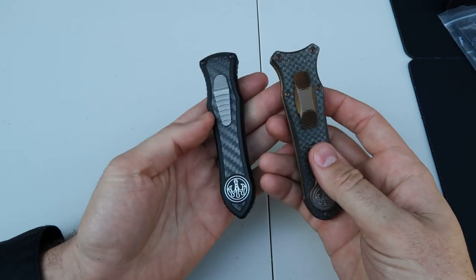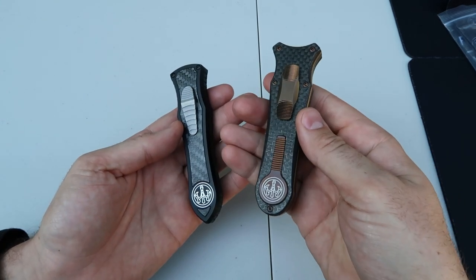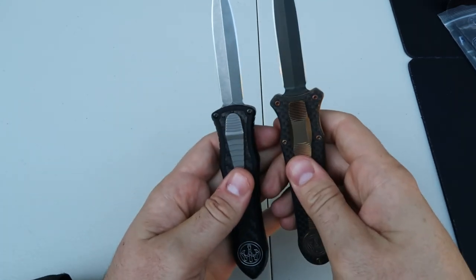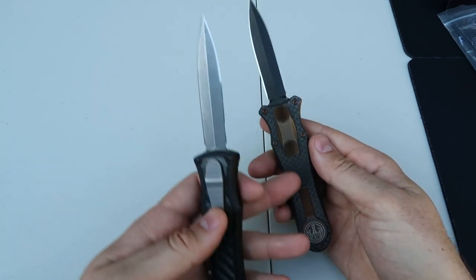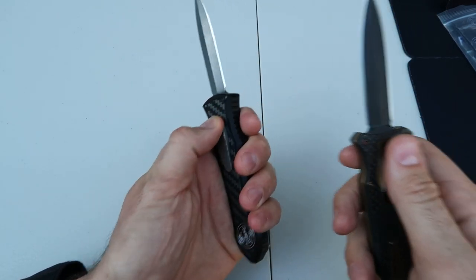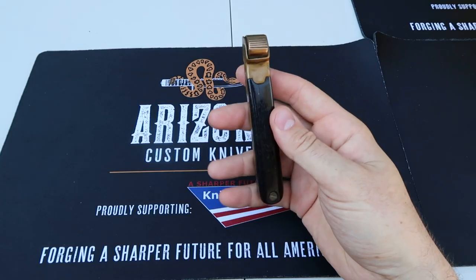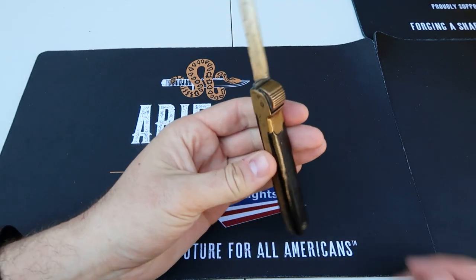Which do you guys prefer — Model B or Model C? I kind of like Model C a little better because it's smaller, but for the collection I'd like to have both. The blade is pretty much the same style, kind of funky looking with a big handle and a smaller blade. I like it a bit better but everybody has their own preference.